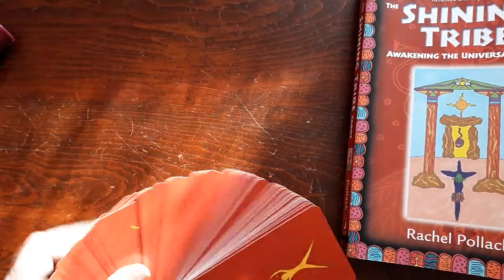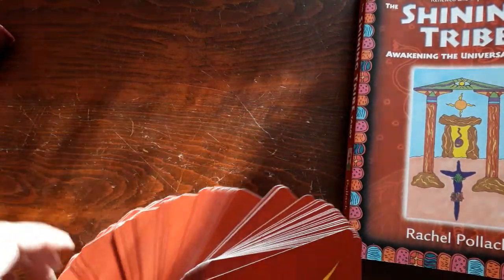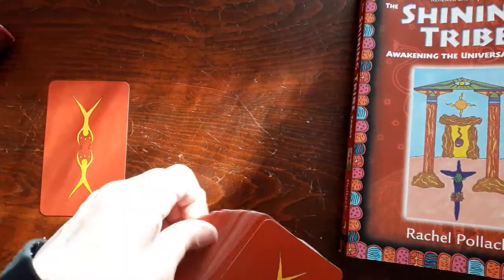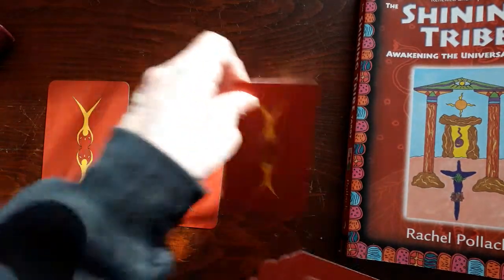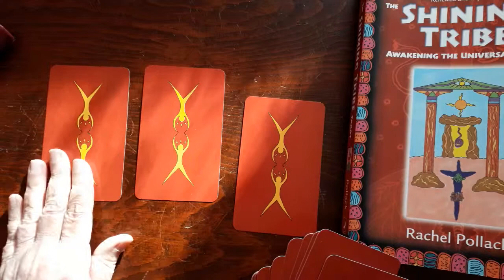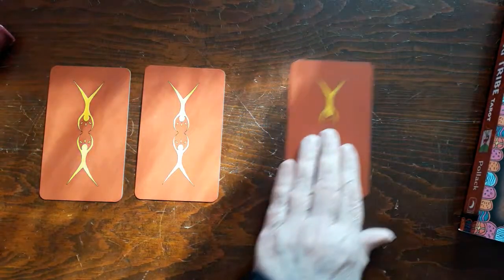I'm just going to pull three cards. I'm not sure how well this is shuffled. I feel three cards, and then we're going to look them over, try to connect them, try to tell a story. And we're going to be using the book.